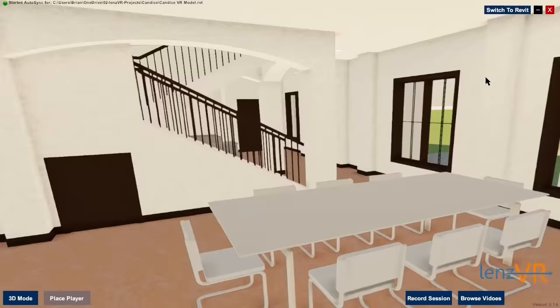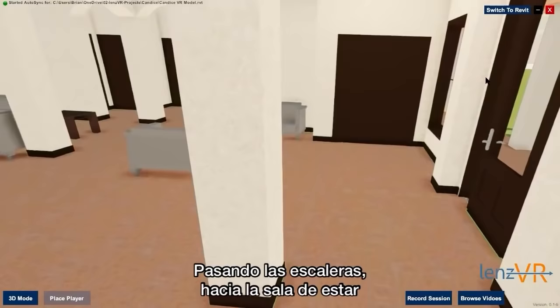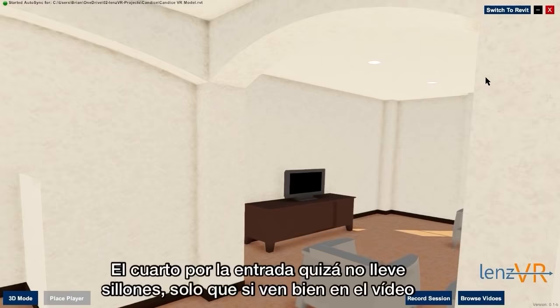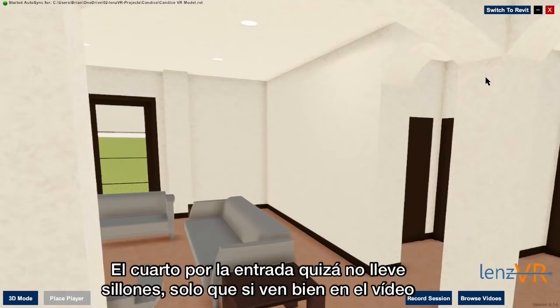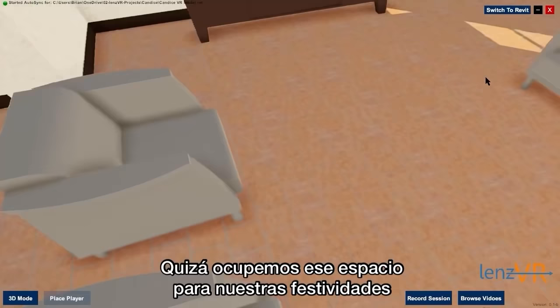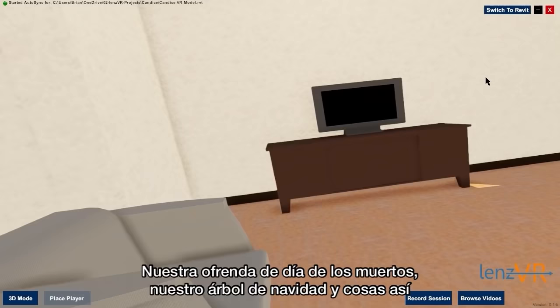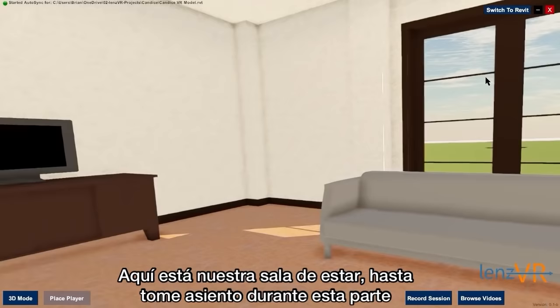So let's take you guys back out through the dining room and pass the stairs into the seating area. There is a coat closet and then an entryway area that leads into the living room. That entryway area probably won't have couches in it, although it does look really nice in this walkthrough. We'll probably use that area to put up our holiday stuff — our ofrenda for Dia de los Muertos and our Christmas tree, things like that. Here is the living room, and Brian even took a seat during this part of the walkthrough so that I could get an idea of what it looked like to sit in our living room, which I thought was great.